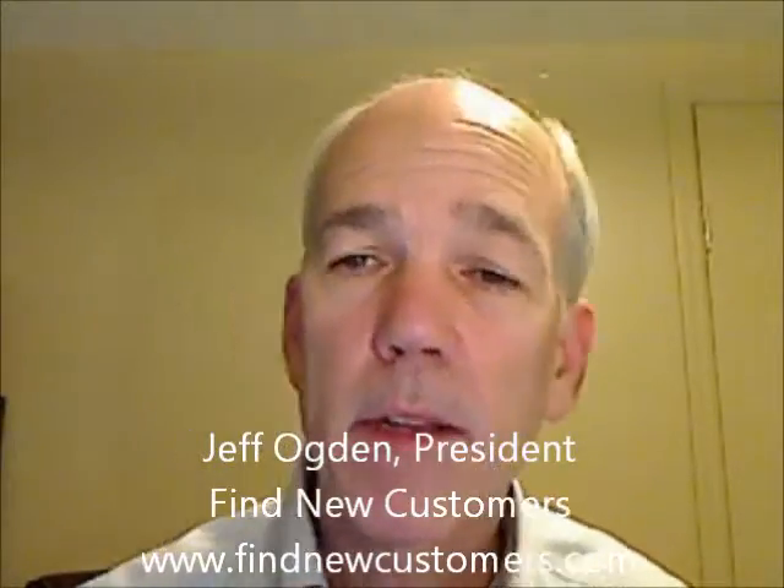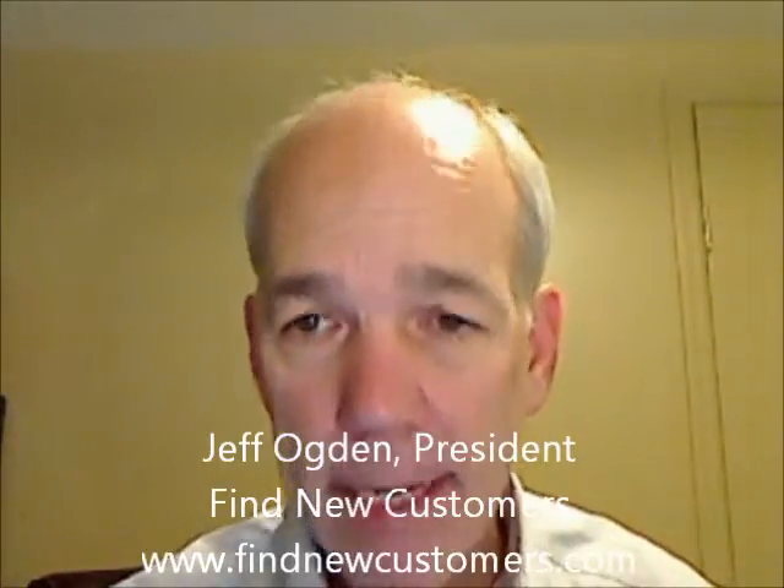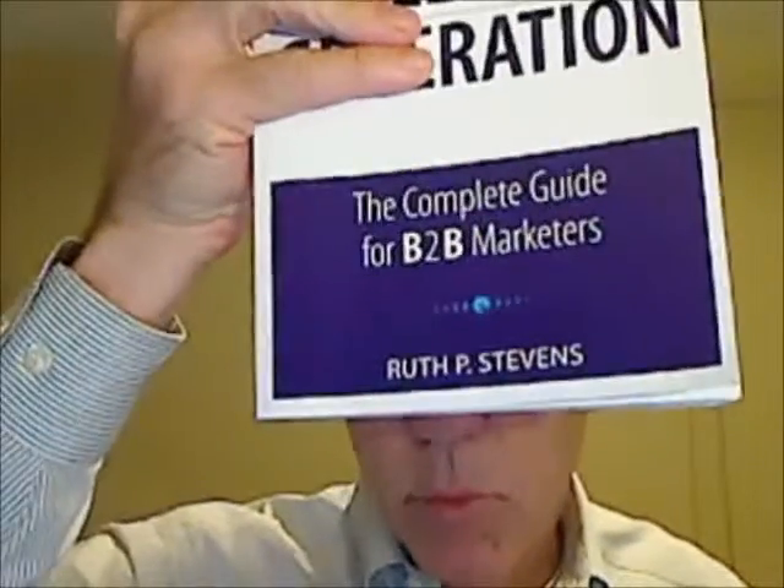Hi, it's Jeff Ogden, the president of Find New Customers, and this is a book review — Maximizing Lead Generation by Ruth P. Stevens. Let me show you the book: Maximizing Lead Generation, The Complete Guide for B2B Marketers, by Ruth P. Stevens. I'm pleased to have the opportunity to review this book, Ruth. Thanks for sending me a reviewer's copy.